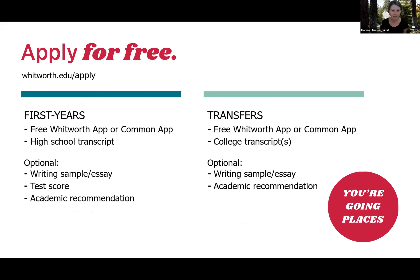Our application is free and pretty simple for first-year students. You just need to fill out the Whitworth app or the Common App and include your high school transcript. Beyond that, several components are optional: a writing sample or essay, a test score, or up to three letters of academic recommendation. We love for you to include as many pieces as you can, as we like to see who you are holistically when evaluating your application.